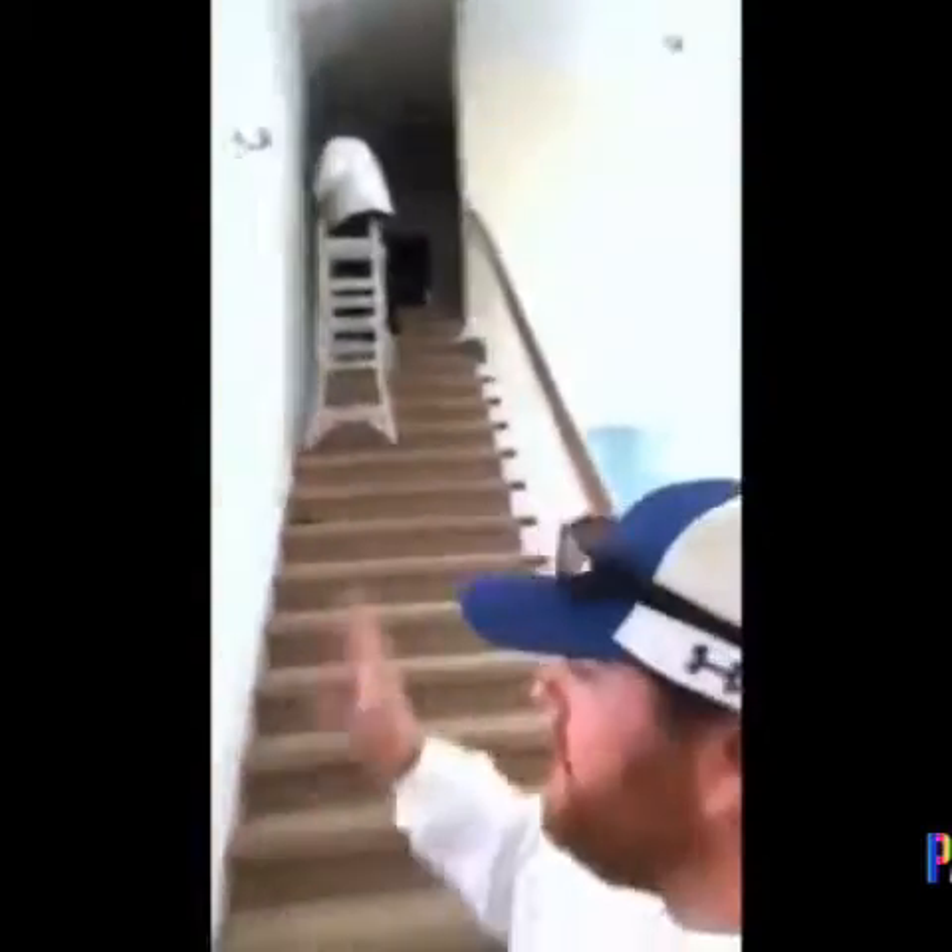First and foremost, the most important part is prepping. We get all the walls prepped — take all the lights off, wrap the chandeliers, get the rivets and nail holes out, tape the floor, and do spray.